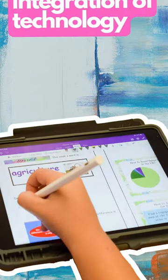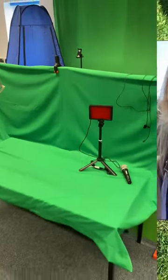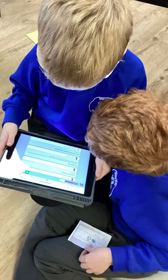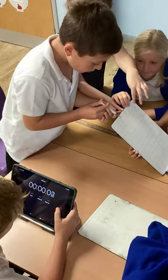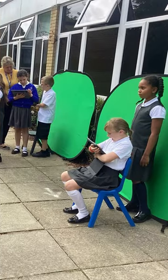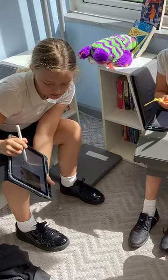Our children have access to a variety of technology to use in their learning, such as green screen recording, QR codes, video recording, 3D world builders, audio recording, and much more. This technology is readily accessible in the classroom to allow children to produce highly personal and powerful responses to tasks through joyful and memorable experiences.